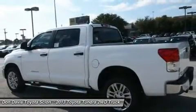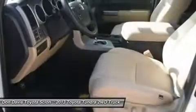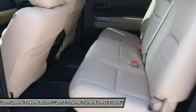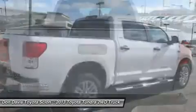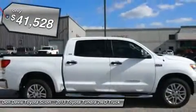Included as standard are vehicle stability control, traction control, electronic brake force distribution, anti-lock brakes, and tailgate assist. With a towing capacity of up to 10,000-plus pounds and a payload capacity of over 2,000 pounds, the Tundra is the perfect mix of power and efficiency and is priced below $45,000.